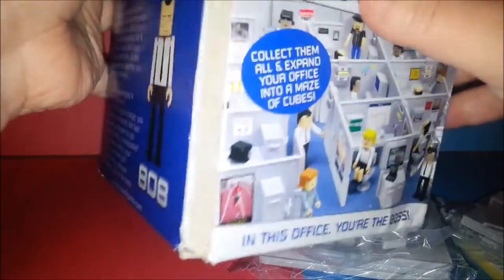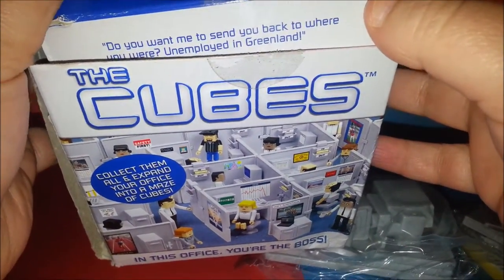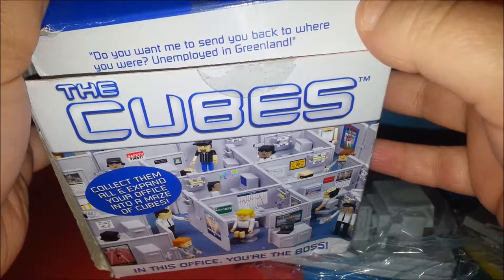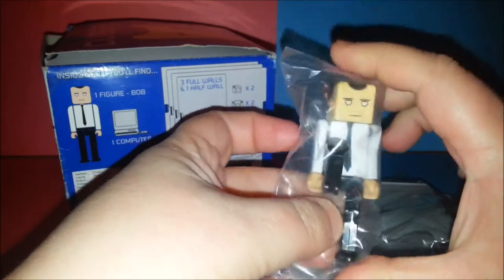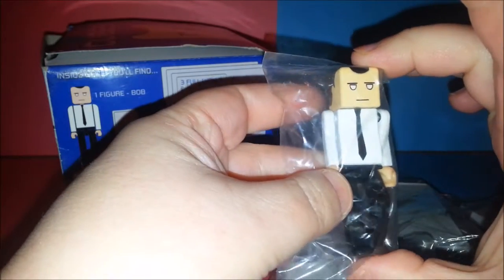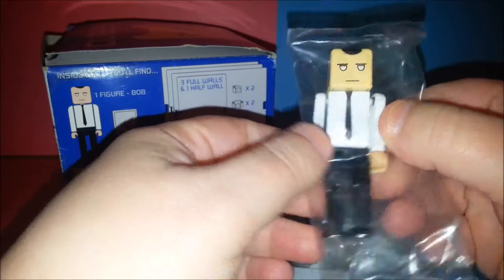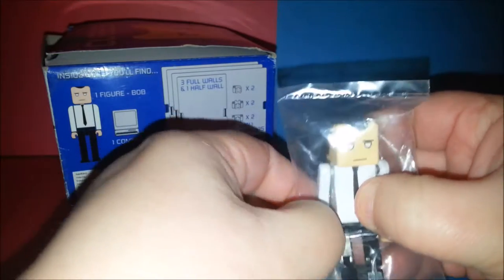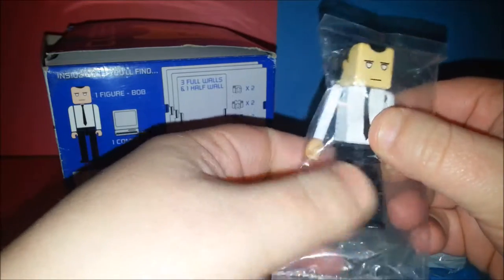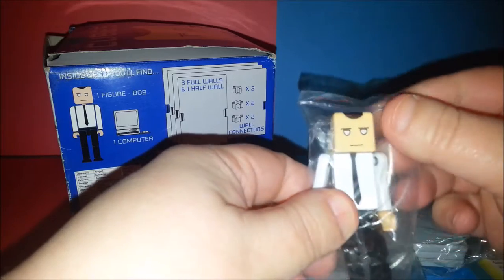I'm not going to open these up because they're still sealed, but I can give you a good idea of what they look like. On the box it says something like 'Do you want me to send you back to where you were unemployed in Greenland?' So here's Bob - he's bigger than a Lego figure, probably twice the size of a minifig, but he has a cube-shaped head. He's wearing a white shirt and tie, and his joints are on sort of a ball bearing so they can move all around. His knees bend and everything. Fancy little Bob with his soulless eyes.